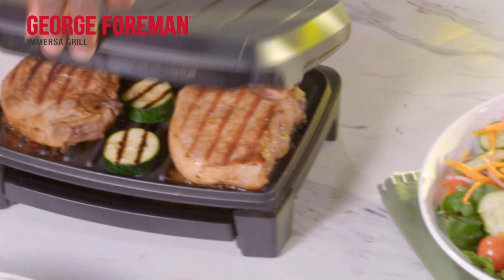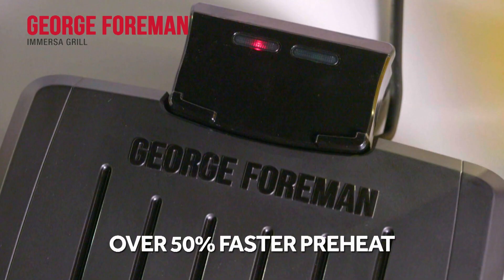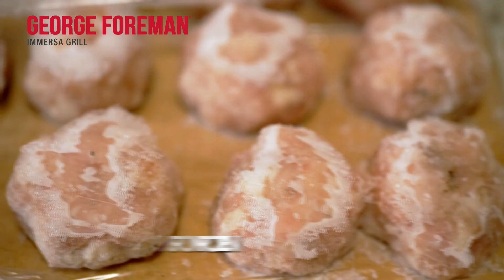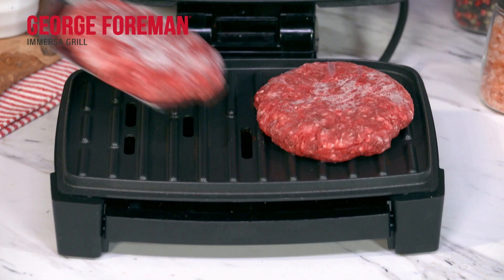The Immerser Grill comes with the same amazing cooking technology you've come to expect from George Foreman — innovative heating technology that heats up quickly so you can enjoy fast, home-cooked, nutritious meals that everyone will love in less time. You don't even have to defrost food; you can cook it right from frozen. Grilled chicken in just 12 minutes from frozen, or juicy burgers cooked in just 6 minutes from frozen.